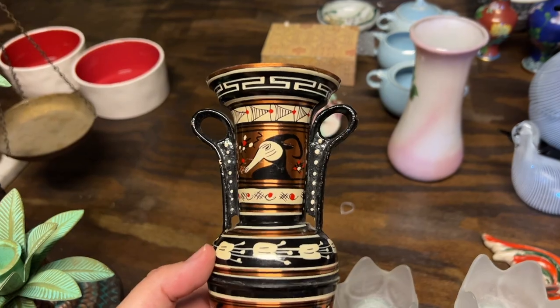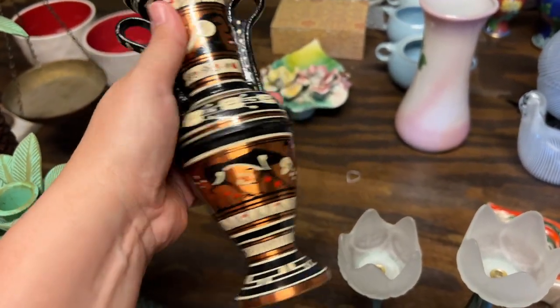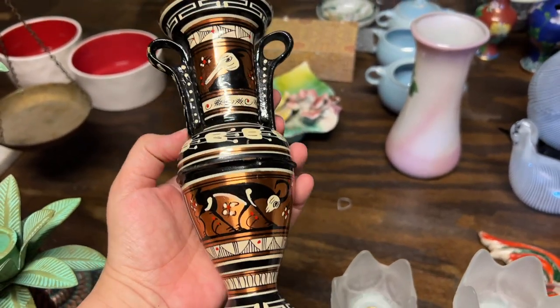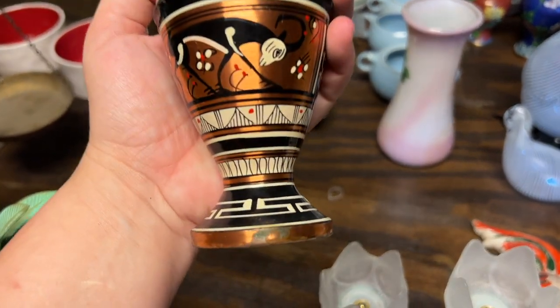This one needs to be cleaned up too, but it's like a Grecian piece — you've got the Greek key design going on up here. I love how they do black and copper; that's so my jam. It has a little bit of wear to it but I still thought it was beautiful.